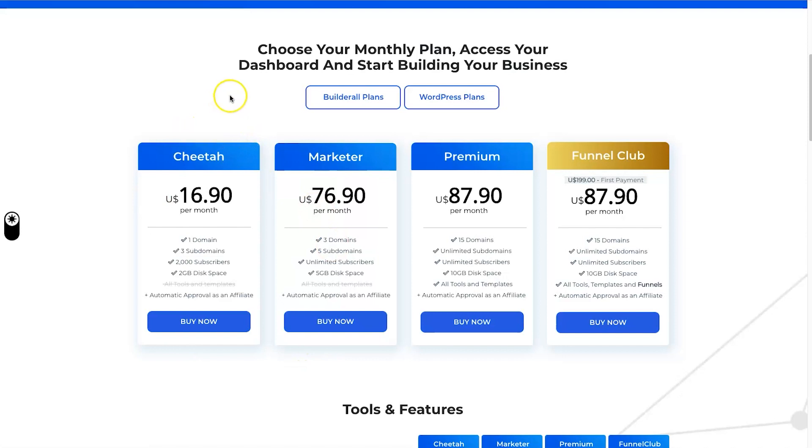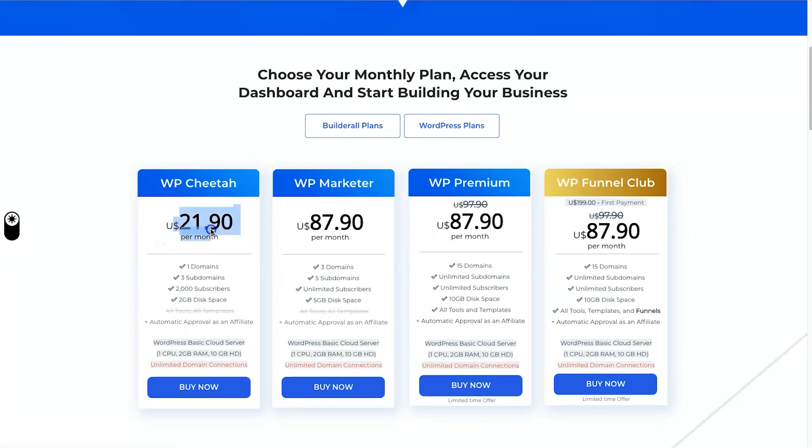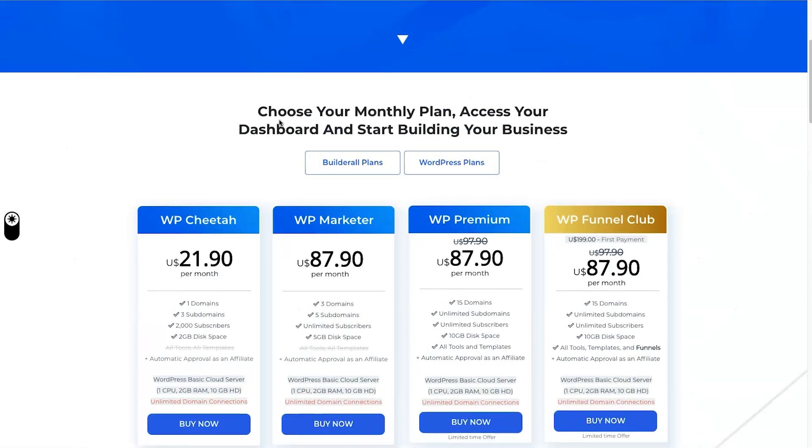They've dropped the free 30-day trial and added the Cheetah plan. There are also WordPress plans — hosting your WordPress website with Builderall costs $21.90 per month, or up to $87.90 for the WP Marketer plan. Personally, $21.90 per month is quite expensive for website hosting considering WordPress is free and you can get hosting for around $6 per month with plugins. For me it's a hard pass, but I do like the standard Cheetah plan at $16.90.